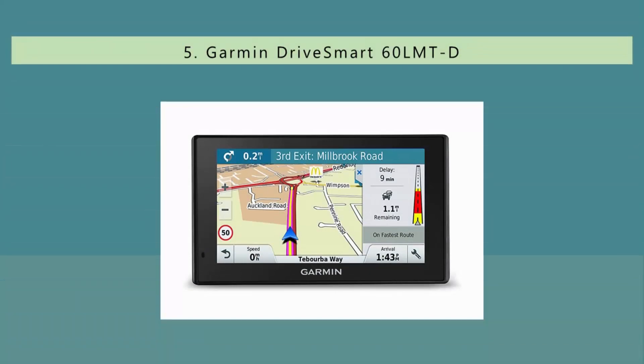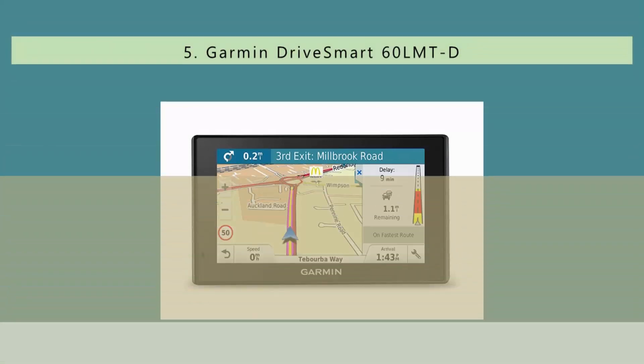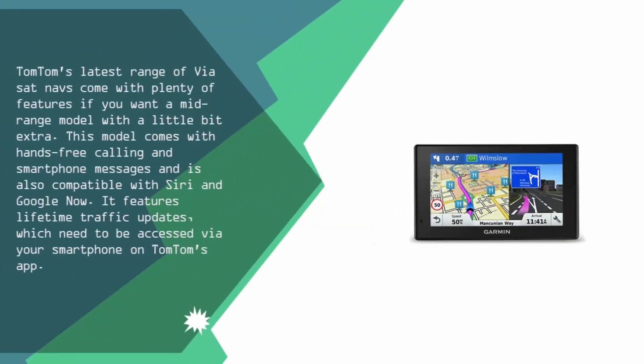Starting off our list at number 5, TomTom's latest range of VIA Sat Navs come with plenty of features if you want a mid-range model with a little bit extra. This model comes with hands-free calling and smartphone messages and is also compatible with Siri and Google Now. It features lifetime traffic updates, which need to be accessed via your smartphone on TomTom's app.